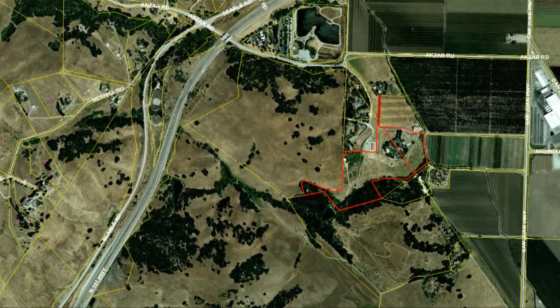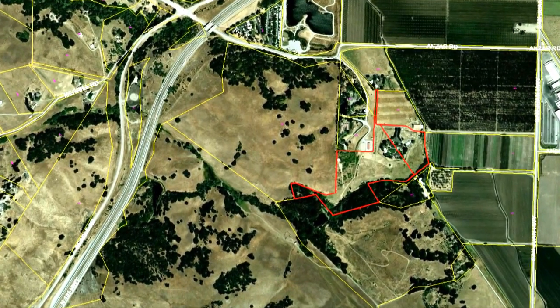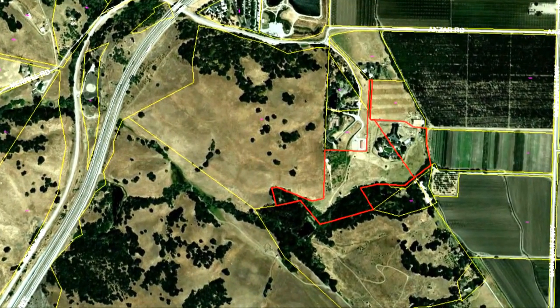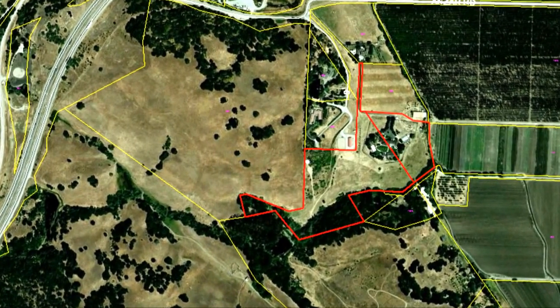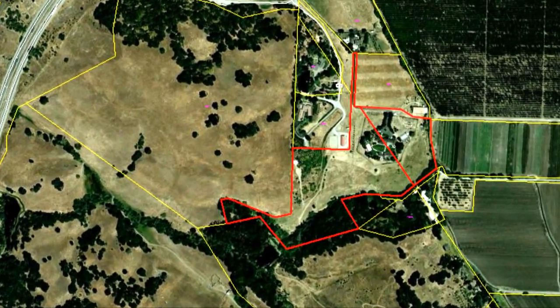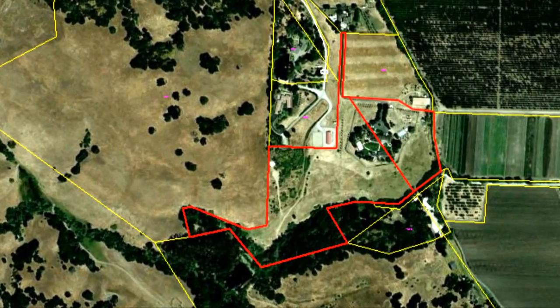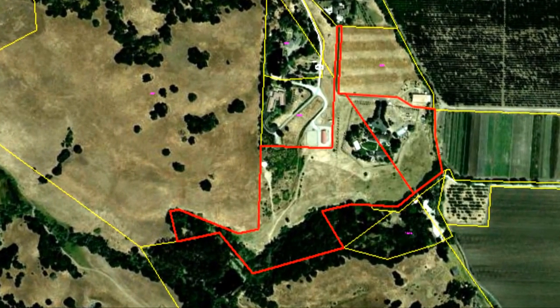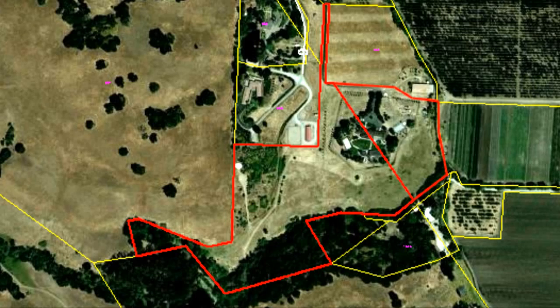An aerial shot of the property shows how this very private property has easy access to Highway 101. You will also note that there are two existing parcels that are included with this listing, as outlined by the red lines. This property is ideal for an event center, first-class equestrian center, professional tennis training camp, corporate retreat center, or your private family estate home. The land is very rich and would be ideal for growing many different crops, as done by neighboring parcels owned by Earthbound Organic Farms.